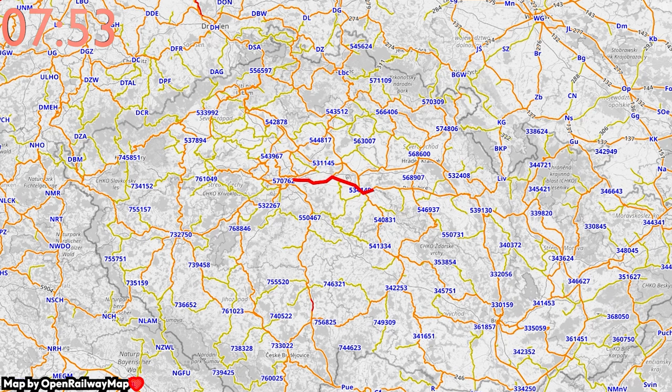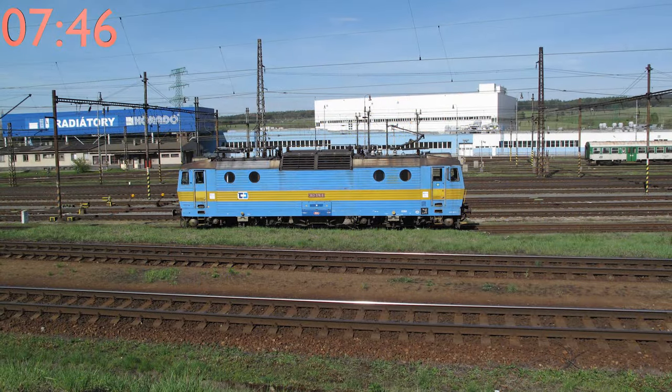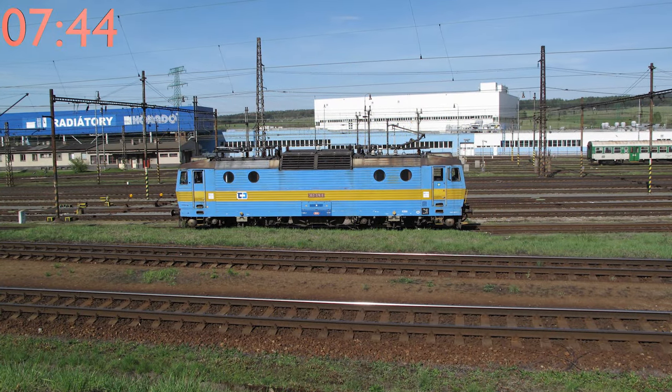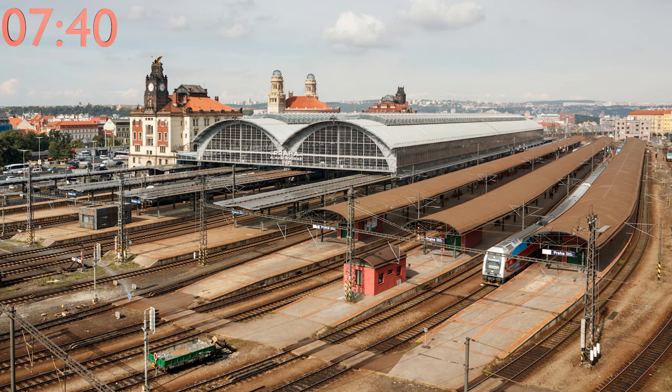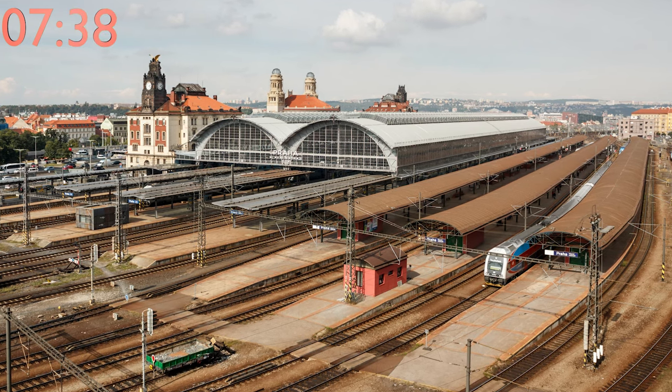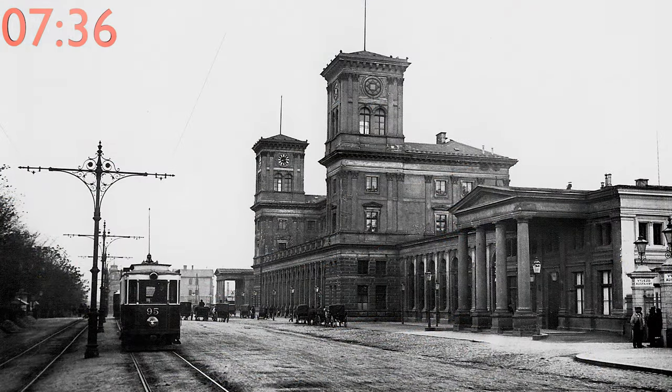The busiest railway corridor in the country leads east from Prague to the important rail hub of Česká Třebová. Česká Třebová is also the largest freight rail terminal in the country. As for passenger rail, the crown for the busiest station goes to Prague's main train station.